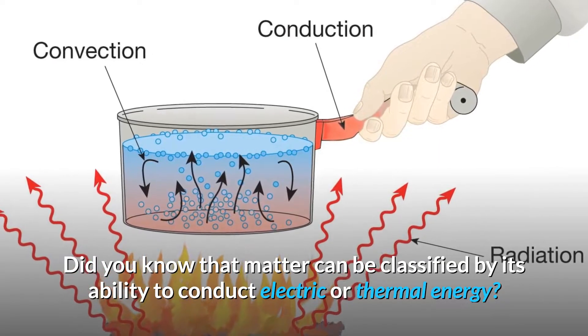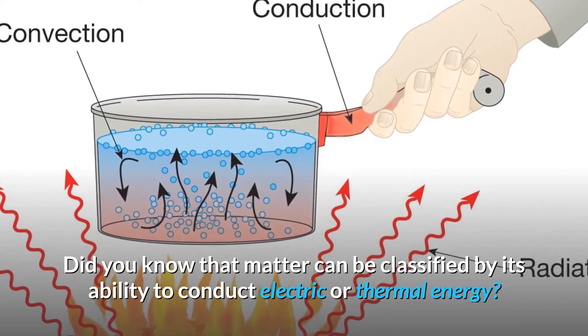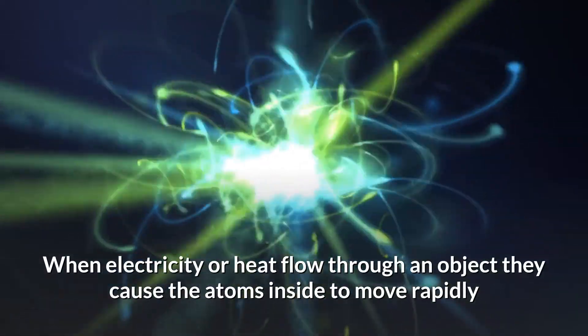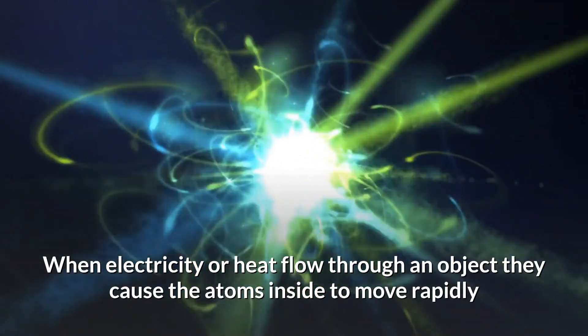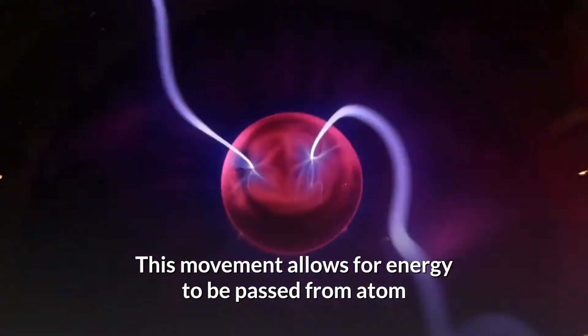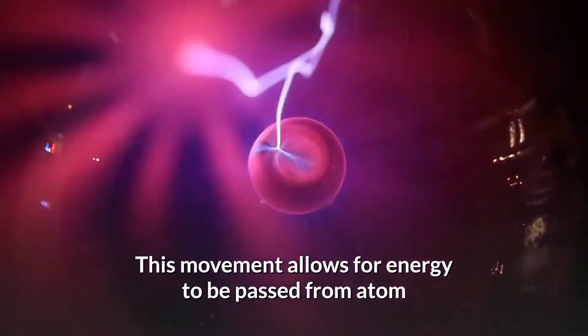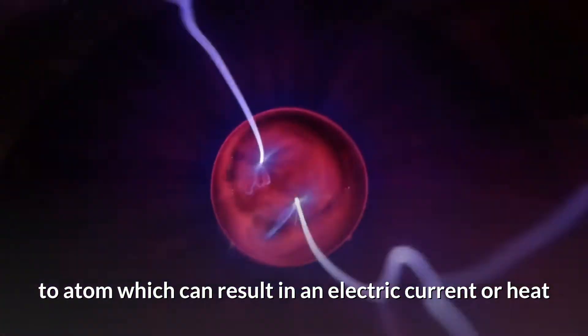Did you know that matter can be classified by its ability to conduct electric or thermal energy? When electricity or heat flow through an object, they cause the atoms inside to move rapidly. This movement allows for energy to be passed from atom to atom, which can result in electric current or heat.